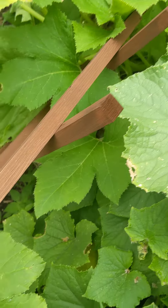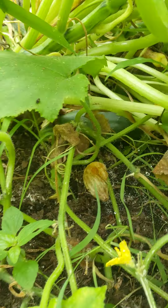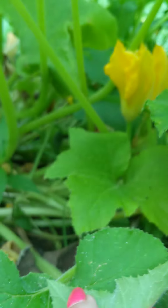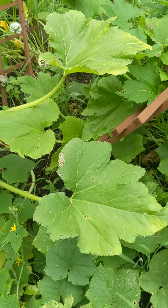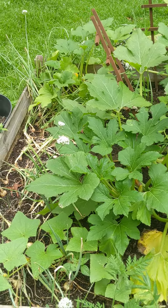I'll have to pull those up — we can still use the bulbs and some of the green tips for something. Back to the garden: there's the cucumber there, a dead flower, and some more squash blossoms. That is my cucumber, squash, and what's left of my onions.